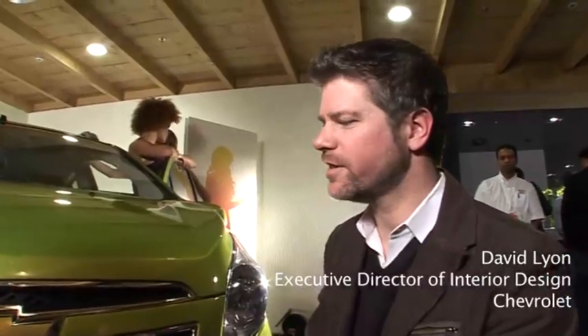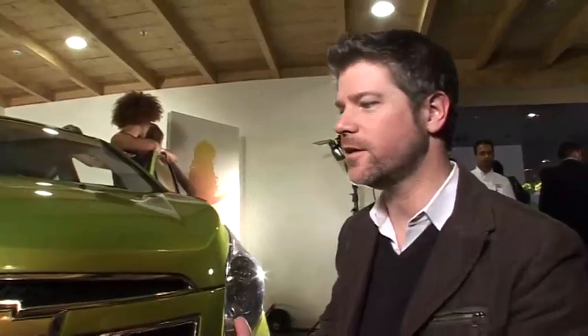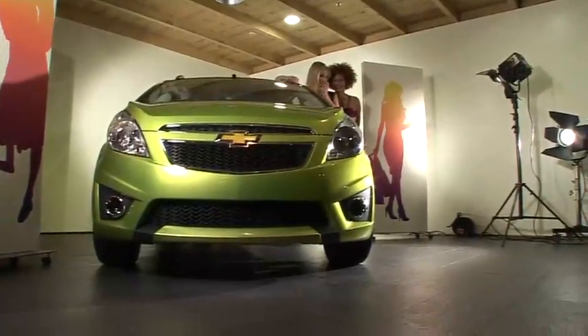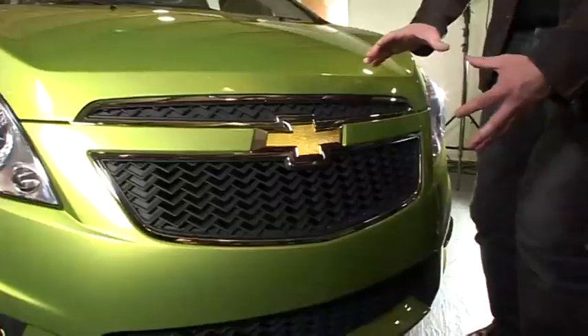Sure. One of the things I'd want to point out is this is a very significant car for Chevrolet. It has a lot of drama to the design. You can see that it's designed with the new Chevy front end — you've seen on some of the other cars, notably the North American Malibu and the Global Chevy Cruze. And now you can see a variation on that theme here on the Chevy Spark.